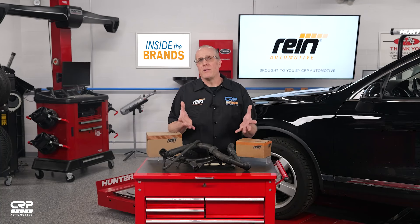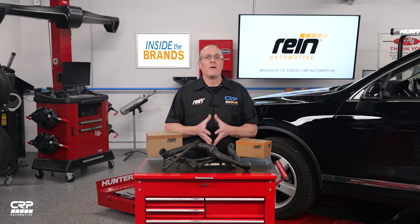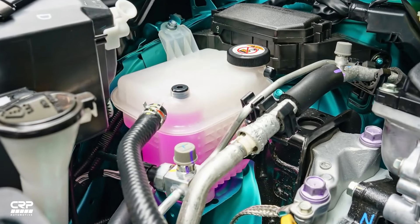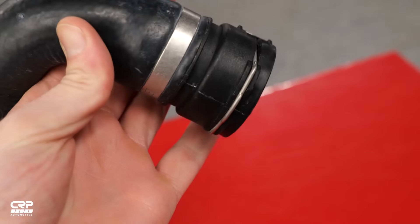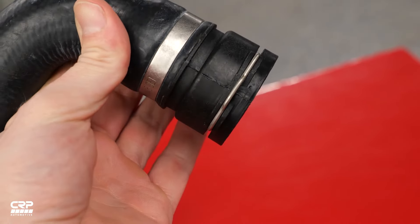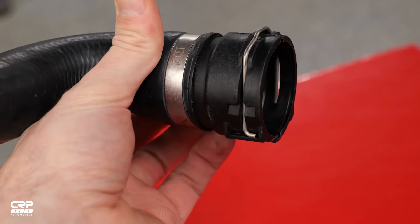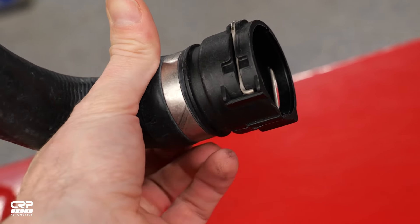As an auto technician, you may not be familiar with the term, but you're likely already familiar with the problem. The majority of all cooling systems today feature plastic water necks, fittings, and radiator tanks. Also incorporated into molded coolant hoses, Quick Connect fittings have been popular for many years due to their ease of service and their ability to provide a consistent, dependable seal.